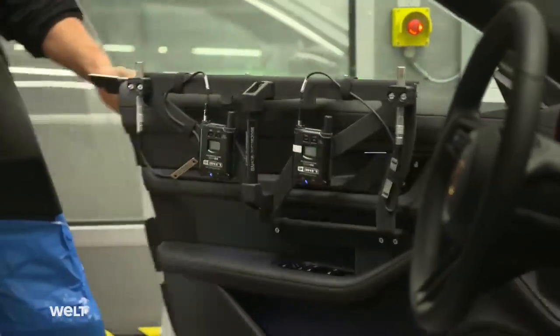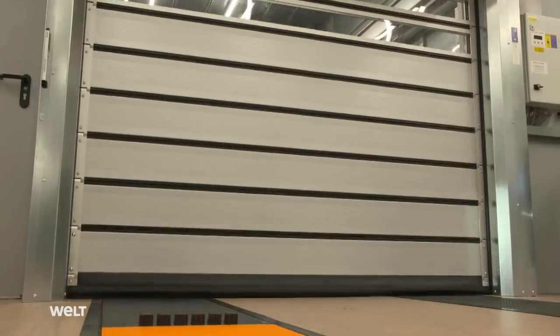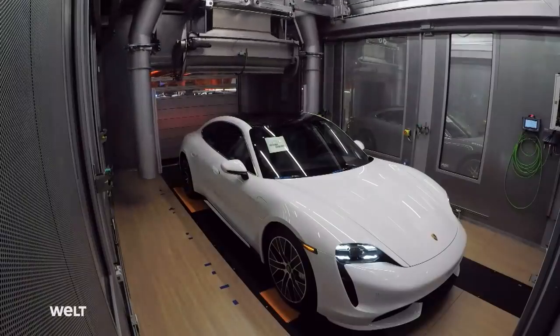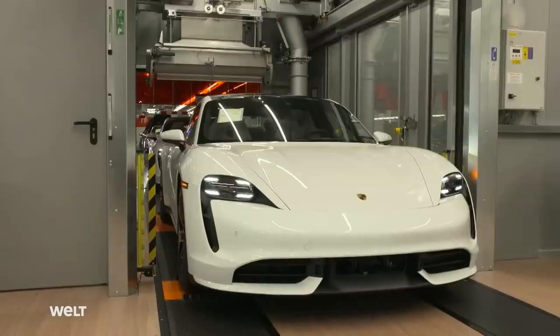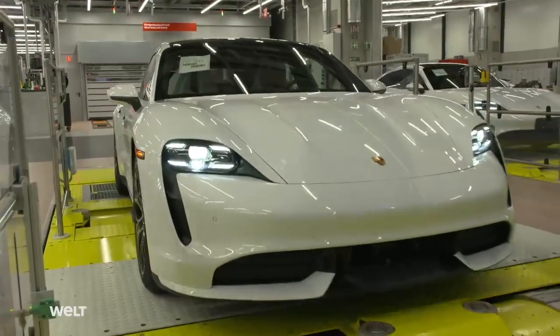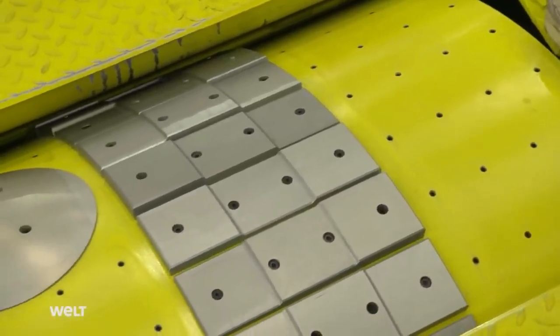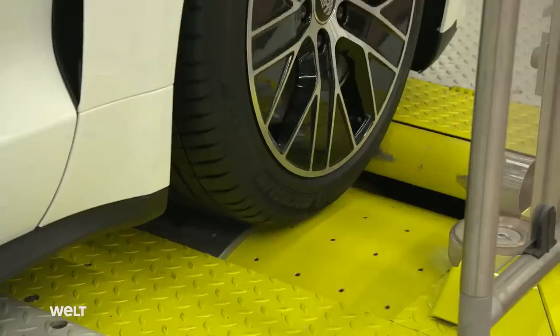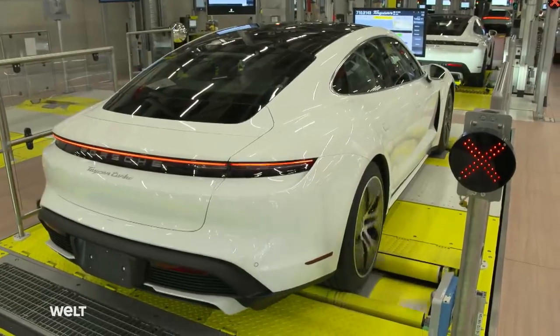An employee fastens special microphones to all four doors. The booth functions like a dryer in an automatic car wash. The blowers on the left and right simulate airstreams that occur at speeds between 120 and 160 kilometers per hour. If a joint is not tight or a window does not close properly, it would be heard clearly and a technician would have to readjust it. Not only the airstream influences the interior acoustics — the road surface can also produce disturbing noises. The roller dynamometer simulates three different road surfaces: asphalt, cobblestones, and potholes. Processing flaws or loose parts would now be clearly audible in the interior.